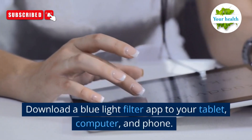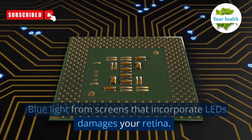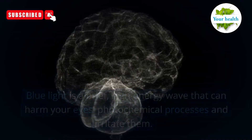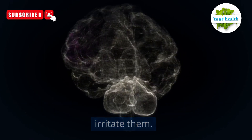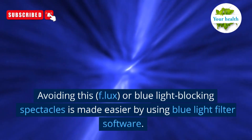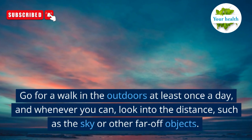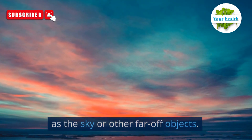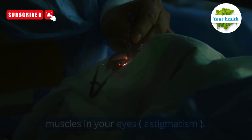Number 1: download a blue light filter app to your tablet, computer, and phone. Blue light from screens that incorporate LEDs damages your retina. Blue light is a short, high-energy wave that can harm your eyes' photochemical processes and irritate them. Using blue light filter software or blue light blocking spectacles makes it easier to avoid this. Number 2: go for a walk outdoors at least once a day, and whenever you can, look into the distance, such as the sky or other far-off objects. This lessens irritation and prevents the lenses from gradually altering shape by relaxing the tiny muscles in your eyes — which helps with astigmatism.